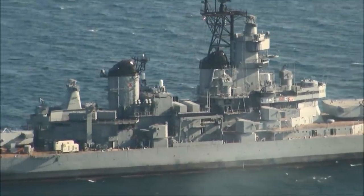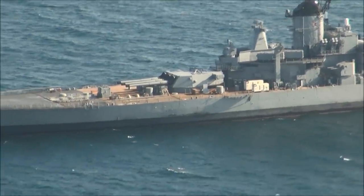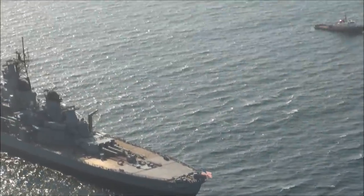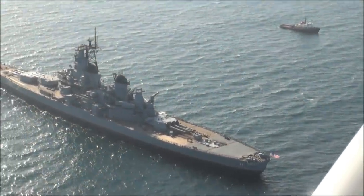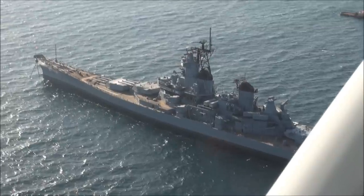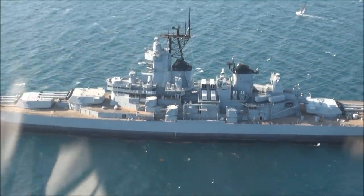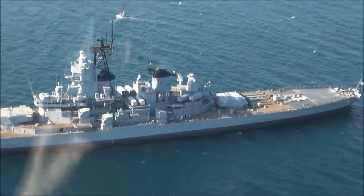White Cessna Skyhawk. 3-3 Romeo, we're going to go ahead... White Cessna orbiting the battleship, 500 feet. Right hand orbits. There we go. There's the USS Iowa. Beautiful.